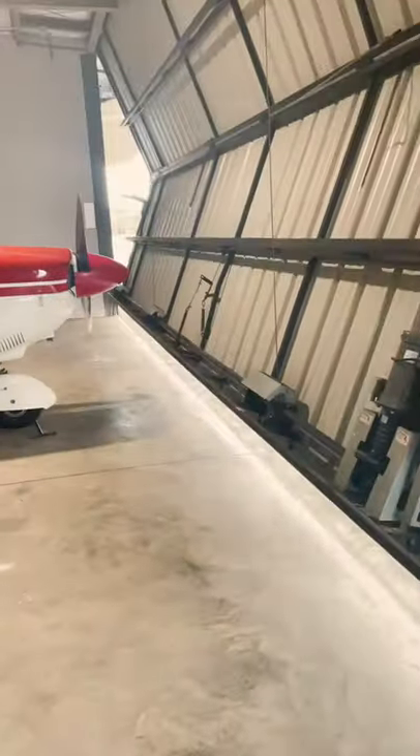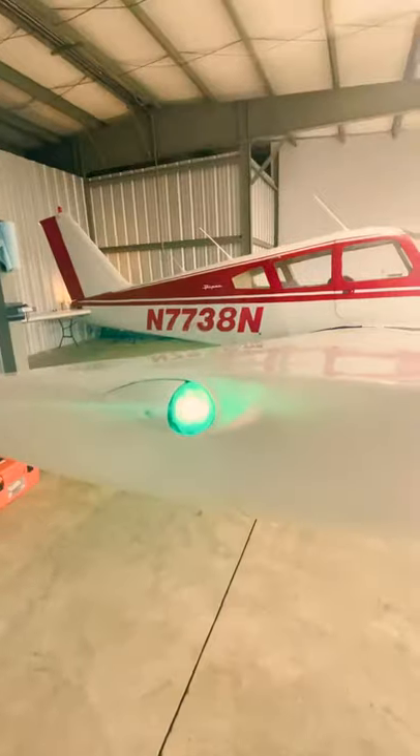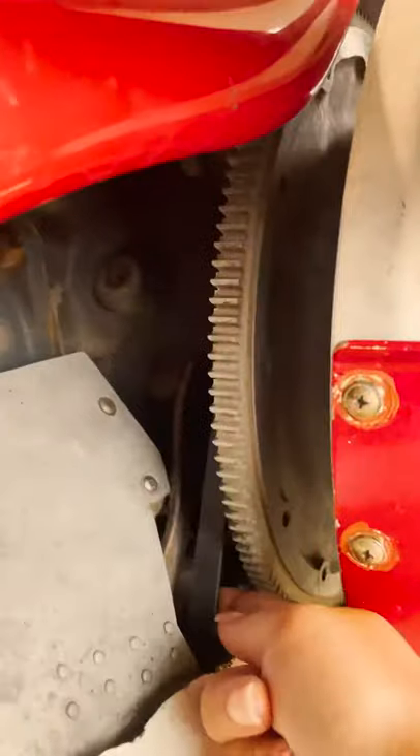What is up you guys? It's Kay and this is what it's like to take my airplane on a flight. I turn on the master and walk around and check all of my lights, my propeller, and then my alternator belt.